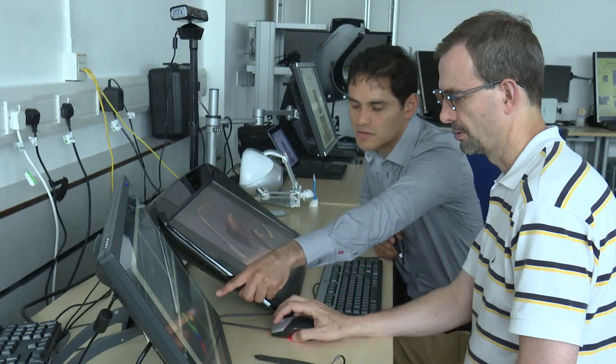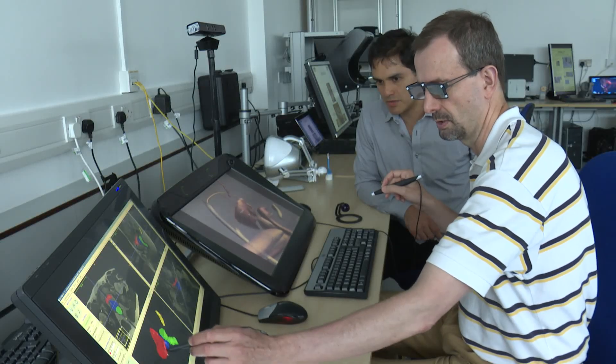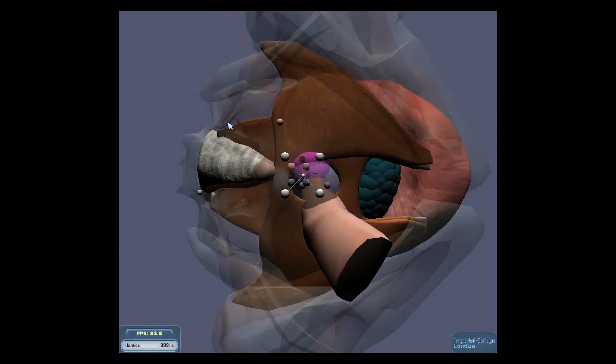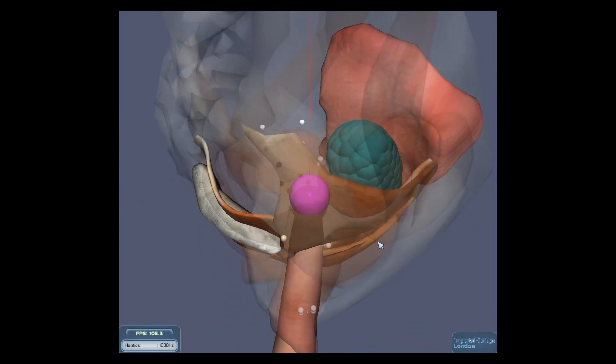We are combining virtual reality technology with haptics, which is a robotics-related technology that allows us to recreate the sense of touch. This technology is being combined to develop a simulator for training on sighted examinations, namely digital rectal examinations in males, which are particularly relevant because they are used for the early diagnosis of prostate and rectal cancer.